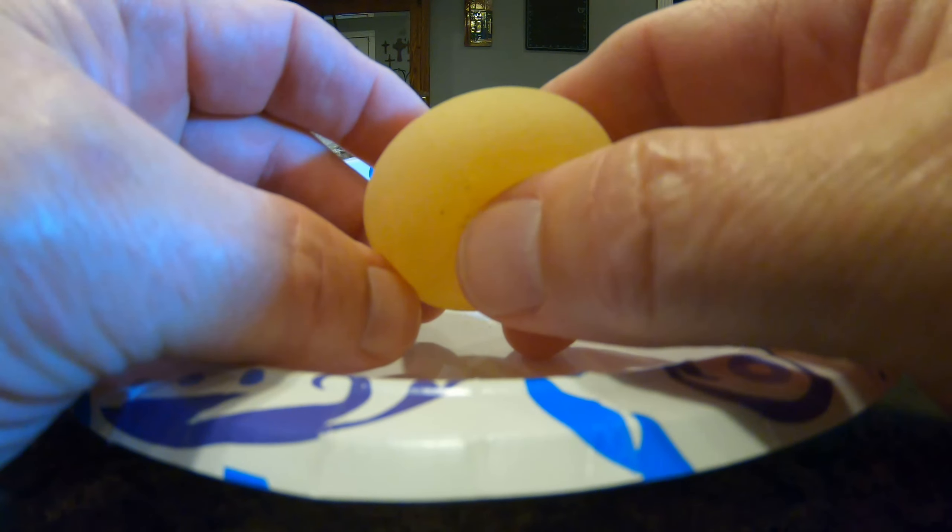Now watch me squish it. That thing might squirt all over my face — let me cover the camera and my face. There it goes. Here's what should have been a hard shell, but it's like a soft membrane. That's still edible.